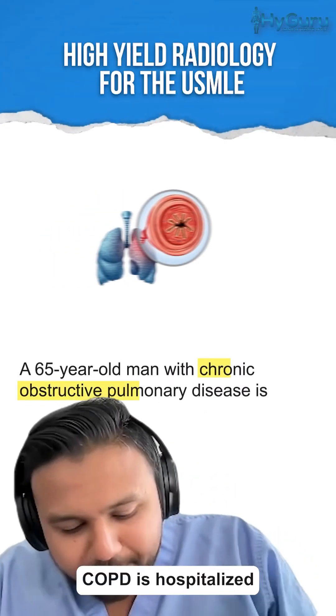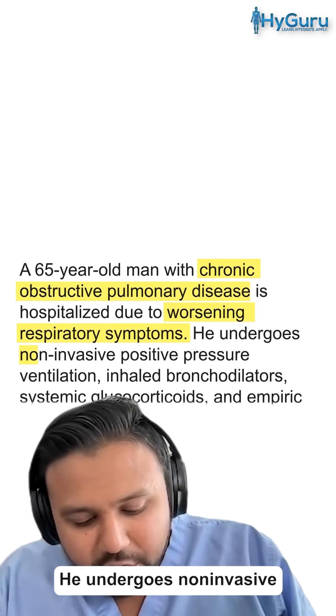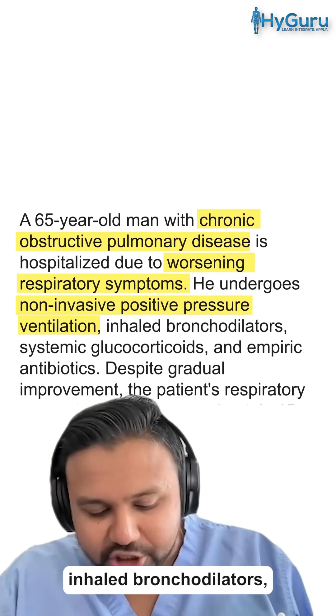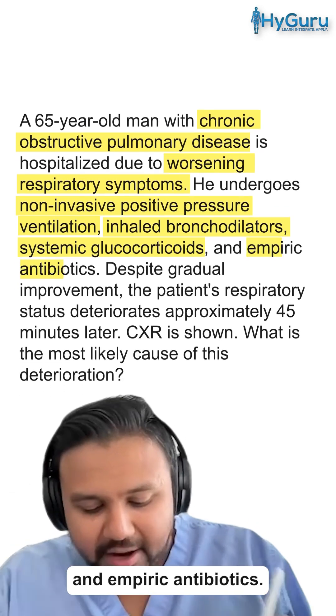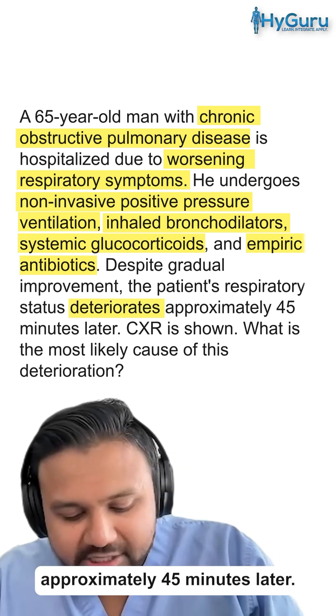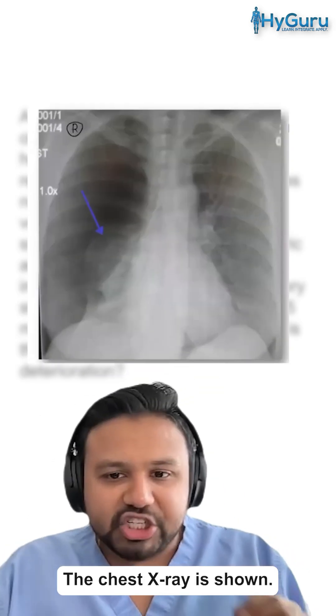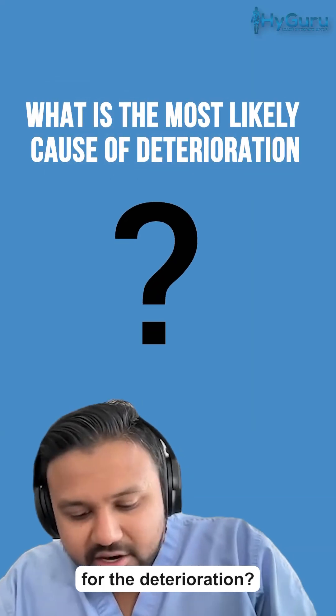A 65-year-old man with COPD is hospitalized due to worsening respiratory symptoms. He undergoes non-invasive positive pressure ventilation, inhaled bronchodilators, systemic glucocorticoids, and empiric antibiotics. Despite gradual improvement, the patient's respiratory status deteriorates approximately 45 minutes later. The chest x-ray is shown. What is the most likely cause for the deterioration?